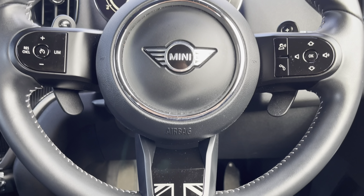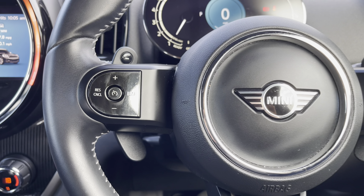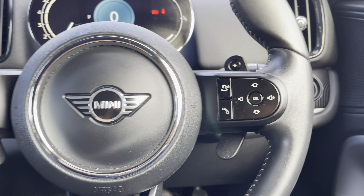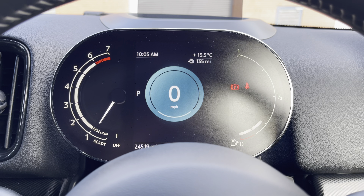Moving on, we have the vehicle's leather wrapped multifunctional steering wheel which provides access to some of the vehicle's features including the cruise control from the comfort of your driving position, and just above we have the fully digital cockpit on display.